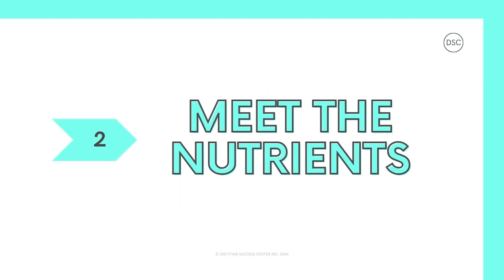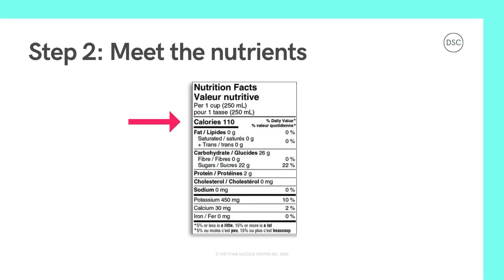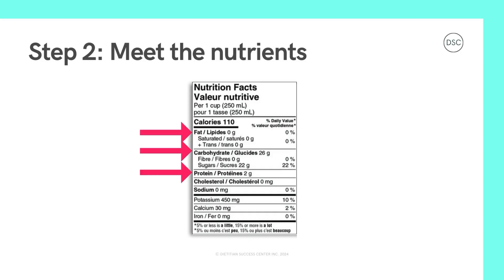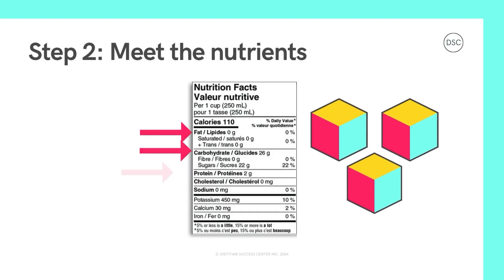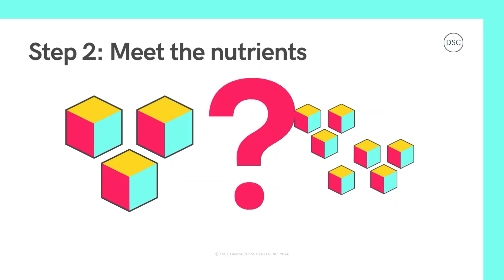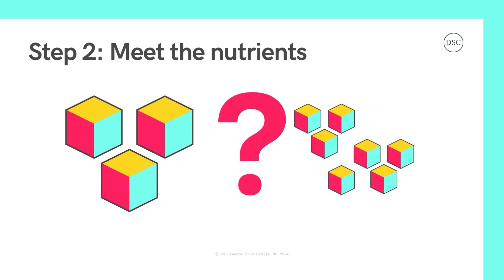Step 2: Meet the nutrients. As we move down the label, you'll see calories next. Calories act like fuel for your body, similar to how gas acts like fuel for a car. So this value tells you how much fuel you get from one serving of the food or drink. The fuel for our body is made up of big blocks and little blocks — we call these blocks nutrients. The big blocks include fats, carbohydrates, and protein. And the little blocks include things like saturated fats, sugar, fiber, sodium, potassium, calcium, and iron. But how do we know if we've got the right amount of big blocks and little blocks?